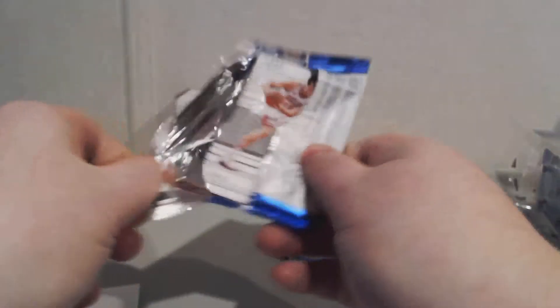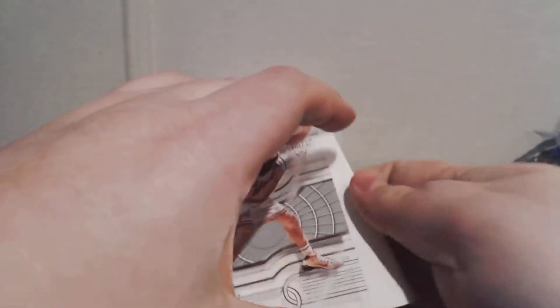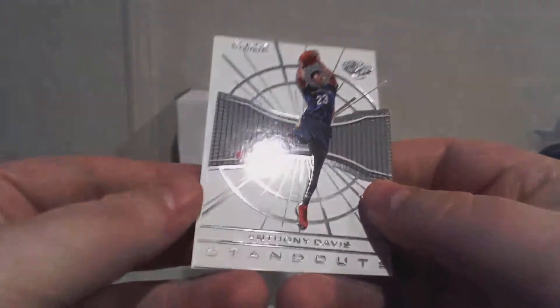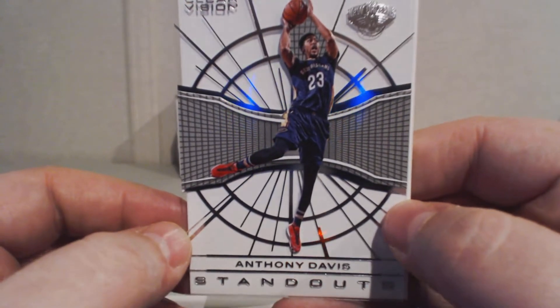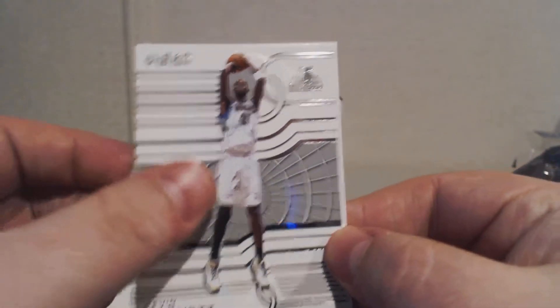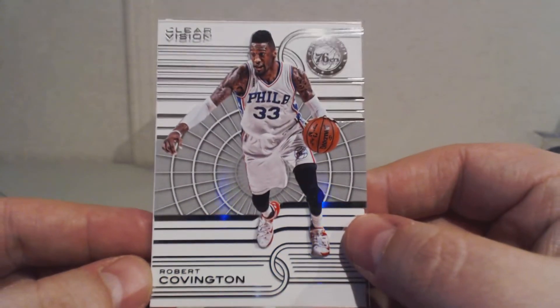Pack number four. Up first we have Pau Gasol for the Bulls. Standouts — Anthony Davis, really cool looking card. I don't believe any of these have been numbered so far, except for the rookie. Kevin Garnett for the Timberwolves. And Robert Covington for the Sixers.